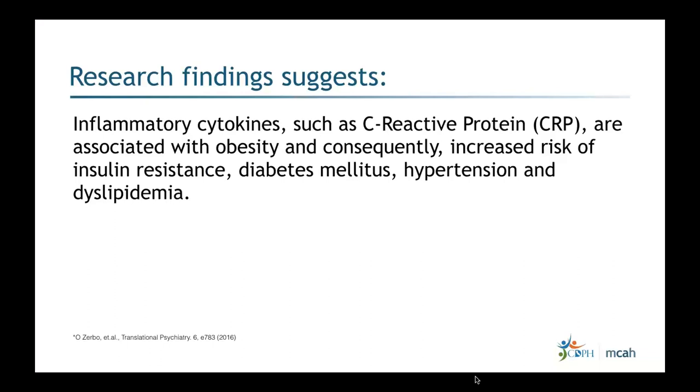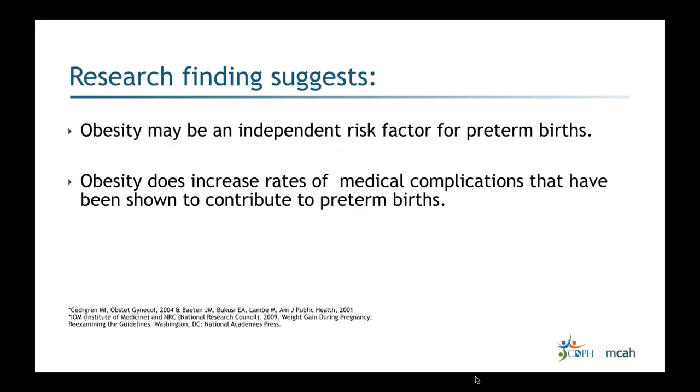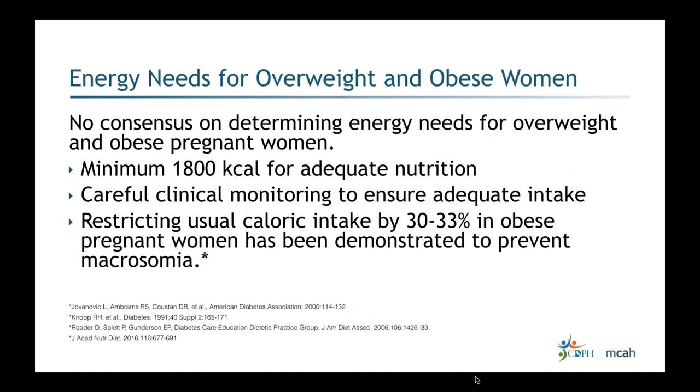Research findings suggest that inflammatory cytokines such as C-reactive protein (CRP) are associated with obesity and consequently increase risk of insulin resistance, diabetes mellitus, hypertension, and dyslipidemia. Obesity may also be an independent risk factor for preterm birth and increases rates of medical complications that contribute to preterm births.